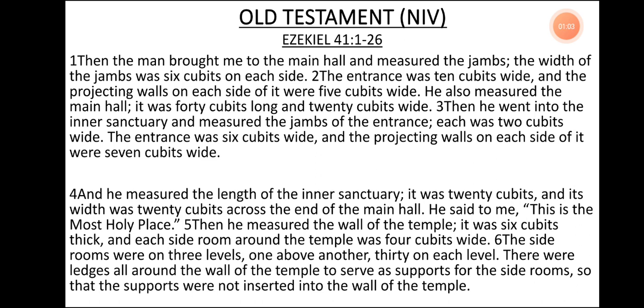Then the man brought me to the main hall and measured the jams. The width of the jams was 6 cubits on each side. The entrance was 10 cubits wide and the projecting walls on each side of it were 5 cubits wide. He also measured the main hall. It was 40 cubits long and 20 cubits wide. Then he went into the inner sanctuary and measured the jams of the entrance. Each was 2 cubits wide.